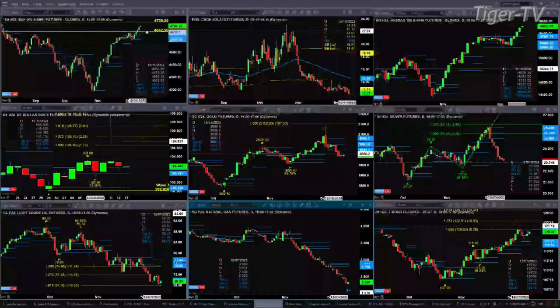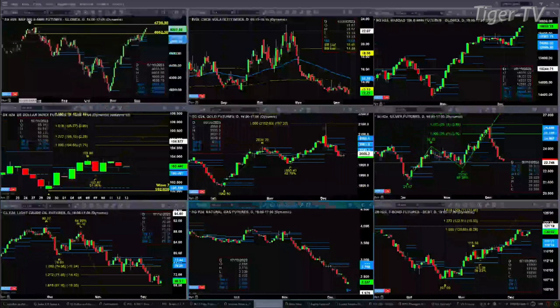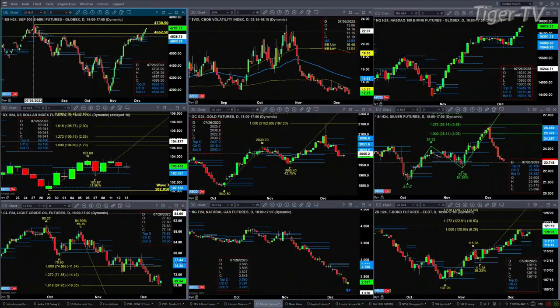We begin with the ES mini, upper left-hand side. At this stage, we're trading inside a swing point that takes us back into the July time frame — that's the July swing point. As long as price remains inside there, it may go tag that high at the 4738.50 level. Especially with spot volatility well below its 50-day exponential moving average — spot's at 12.21, the 50-day is at 14.53.